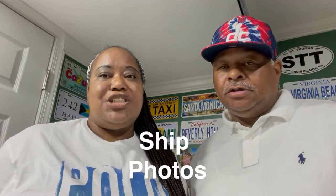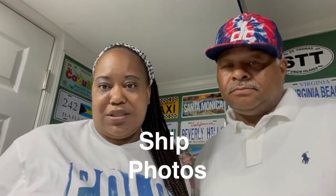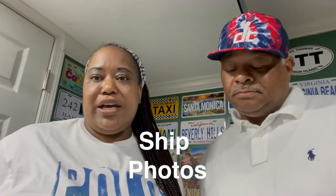The next one is ship pictures. Ship pictures are not included. Even though they come around and take pictures, once you go to review those pictures you have to pay for them if you like them. If you don't like them, you don't have to pay for them, so you don't have to worry about them adding anything like that onto your room because it's optional.